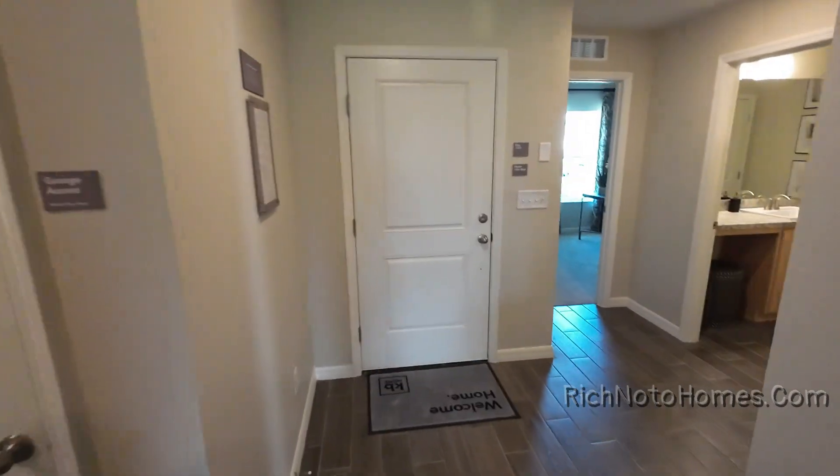Nice little house. The 1707 is a great starter house. I think for somebody that's one person to maybe three or four people, this is a great house, especially something to start off in. If you don't need something that's much larger, like something that's 2,300 or 2,600 square feet, I think the 1707 is a good home to start off with.